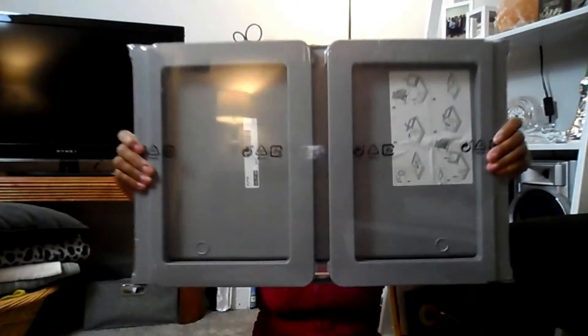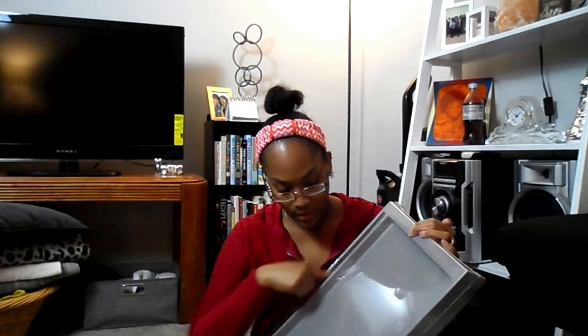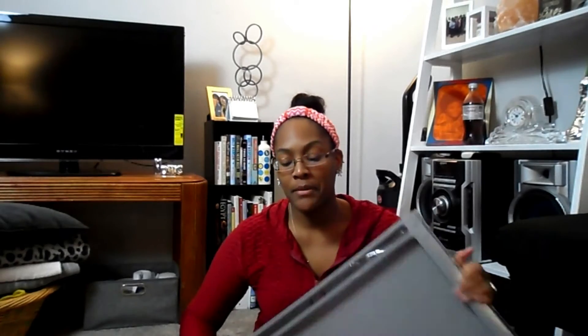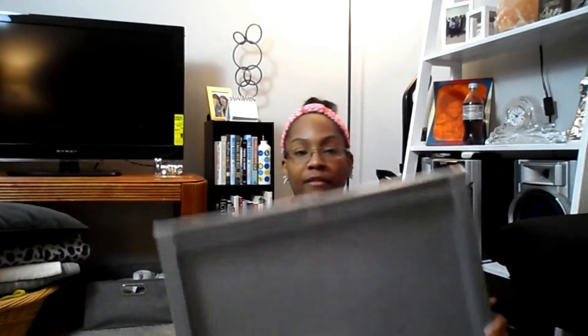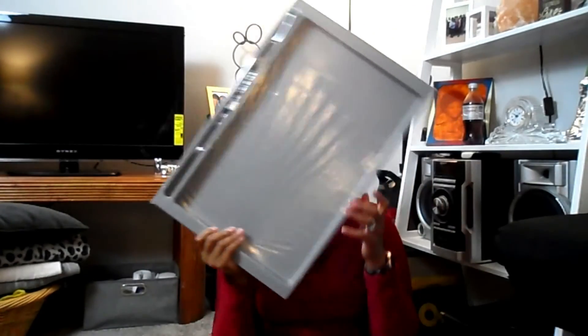This is a breakfast-in-bed tray — you know, where you can bring breakfast to the bedroom or use it as a work table. Here are the legs on the bottom and the top surface, so you can work from it or put things on it. I work from home, so it works perfectly for me. I got it and for the first time I've seen it, it wasn't that expensive — it was about eight bucks.